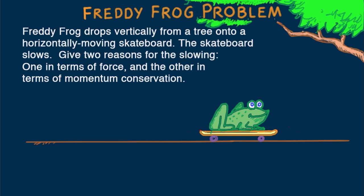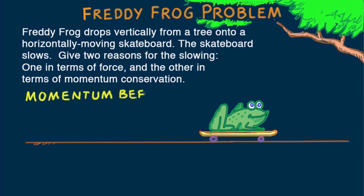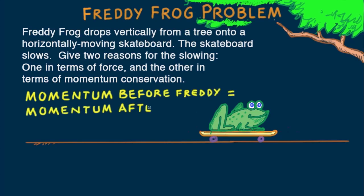Now let's answer the question about slowing in terms of momentum conservation. Since no external force acts in the horizontal direction on our Freddy-and-skateboard system, the momentum of the board before Freddy lands must equal the momentum after the skateboard catches Freddy. With no external force acting on the system, momentum before Freddy lands equals momentum after — with Freddy. Since the mass with Freddy is greater, the same momentum means the velocity must decrease.